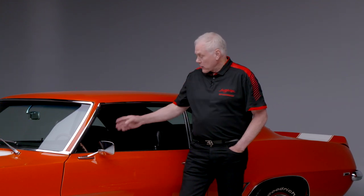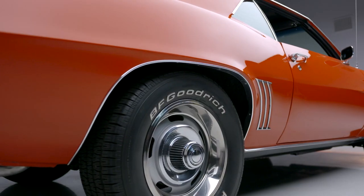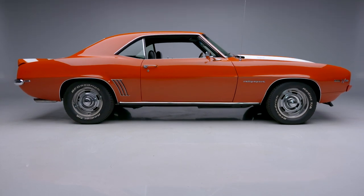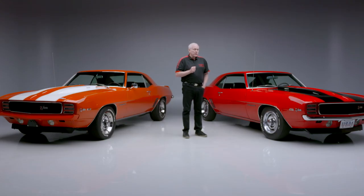The seat belts are date coded, so it really is a very rare car. The comfort grip steering wheel — well-optioned car. Both cars have rally wheels and are coming at no reserve to our Palm Beach Auction 2022, April 7th through the 9th. You're looking at a beautiful Rally Sport Z28, documented by Jerry McNeish. Pick your colors and your options — see you there.